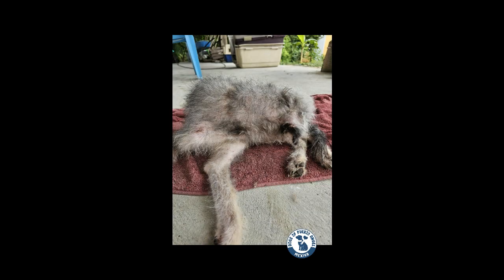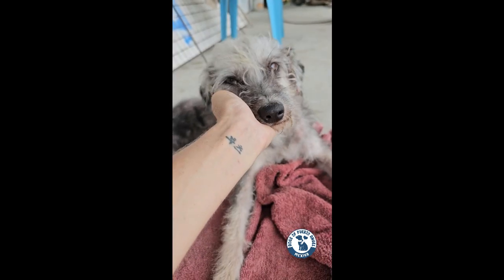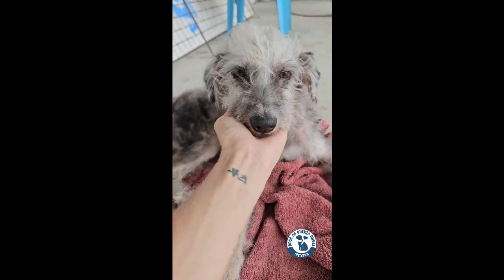These are the transformations I live for. This is the magic I live for — seeing a dog that no longer suffers, a dog that can actually enjoy its life without scratching itself to death. This is completely priceless.